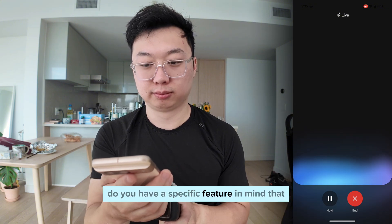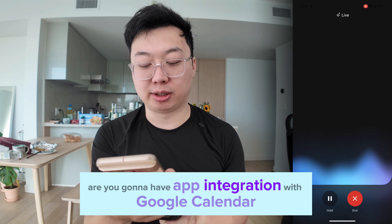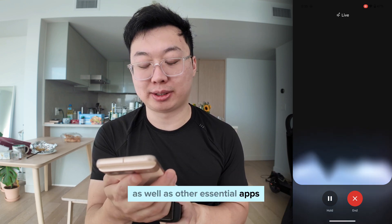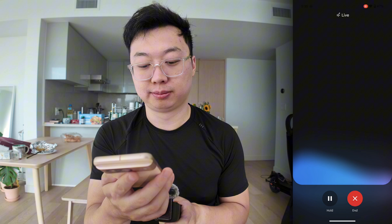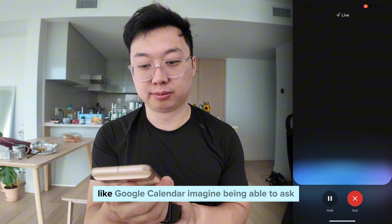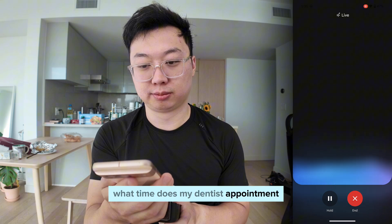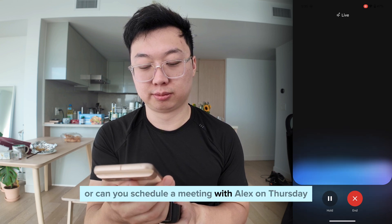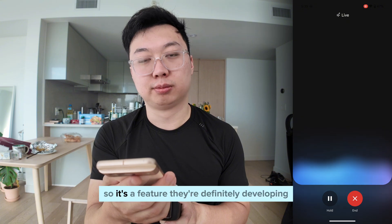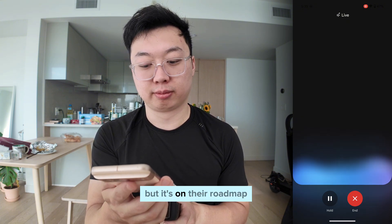Gemini then asked if I had a specific feature in mind, so I asked: 'Are you going to have app integration with Google Calendar as well as other essential apps?' It responded: 'Yes, Google's working on integrating Gemini with a bunch of useful apps like Google Calendar. Imagine being able to ask what time your dentist appointment is, or to schedule a meeting with Alex on Thursday. It's a feature they're definitely developing — can't say for sure when it'll be available, but it's on their roadmap.'